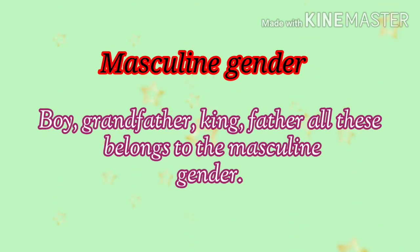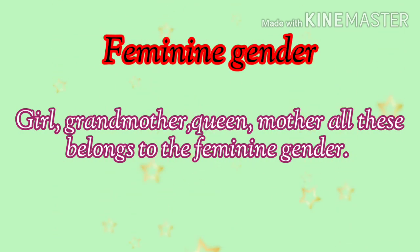Masculine gender: boy, grandfather, king, father — all these belong to the masculine gender. Feminine gender: girl, grandmother, queen, mother — all these belong to the feminine gender.